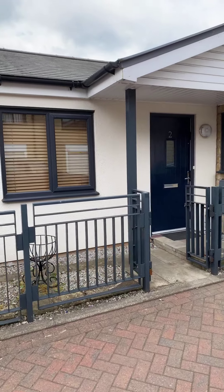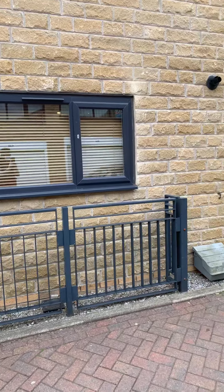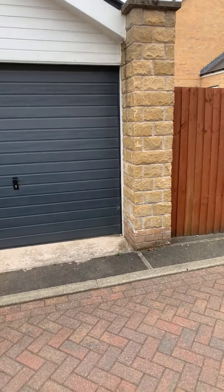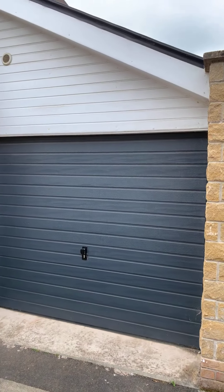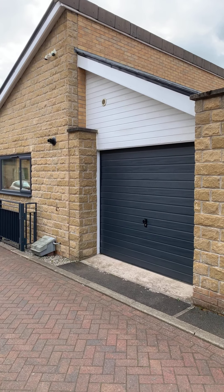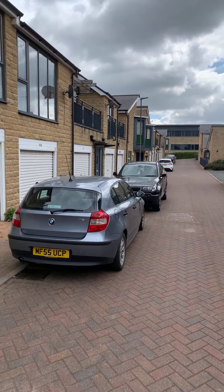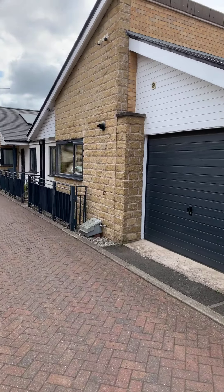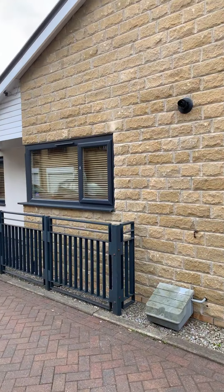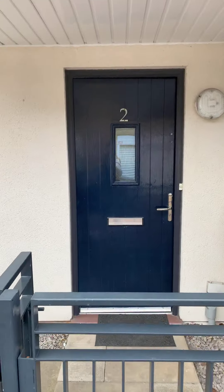Just before we go inside I'm going to give you a view of the external, as this particular bungalow within this location, as not all do, has a garage. It's a big selling feature for the property so that could be used for off-road parking, even though as we can see there is on street parking. Not all bungalows within this location come with that fantastic addition.